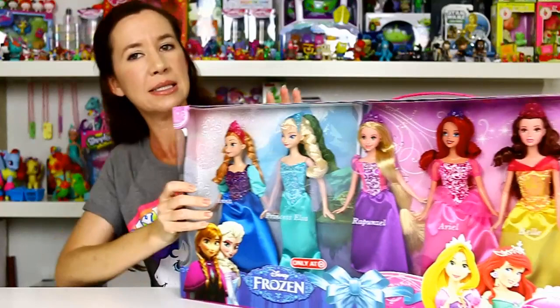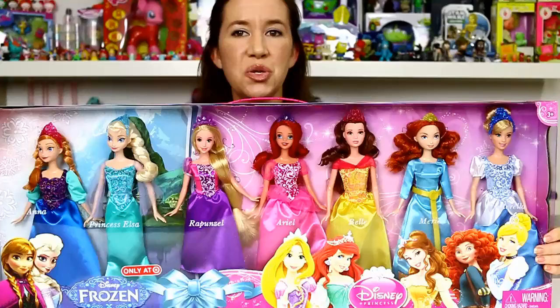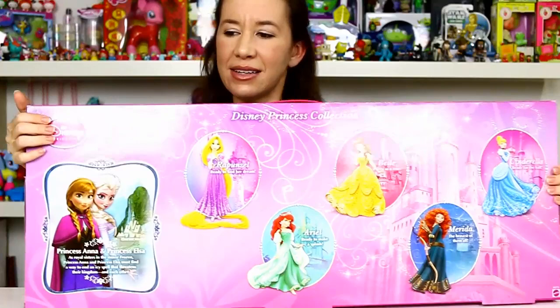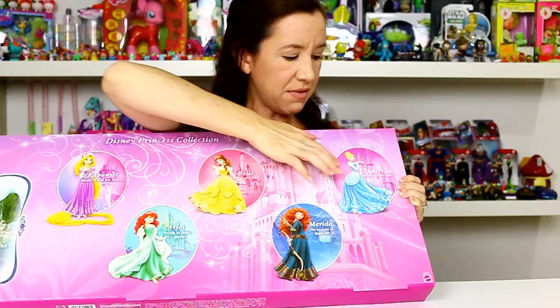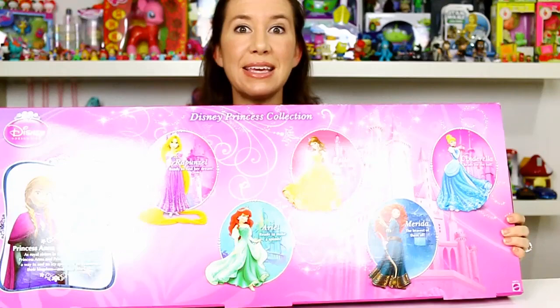I'm going to show them all to you. Included in this set is Anna, Elsa, Rapunzel, Ariel, Belle, Merida, and Cinderella. I'm going to show you the back of the box — this box is huge, it even has a handle on the top. On the back you've got Anna, Elsa, Rapunzel, Ariel, Belle, Merida, and Cinderella. These have little perforated edges so you can punch them out and play with them if you want, but I'm going to go ahead and open this up.